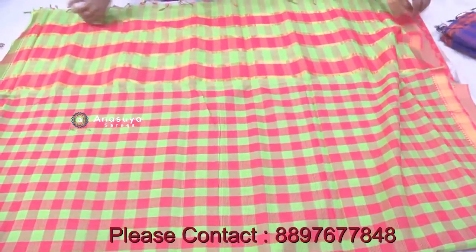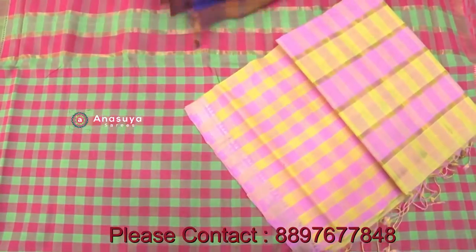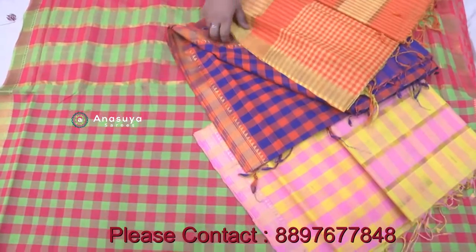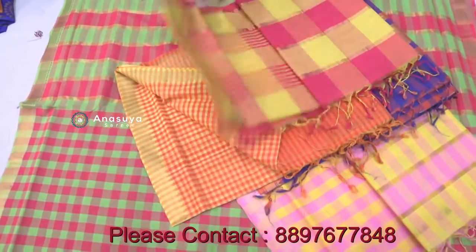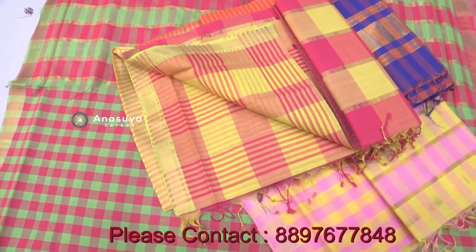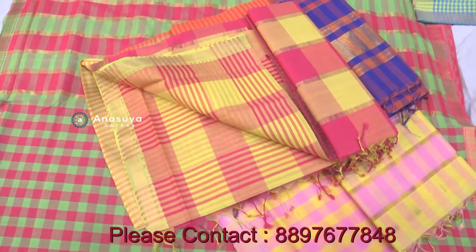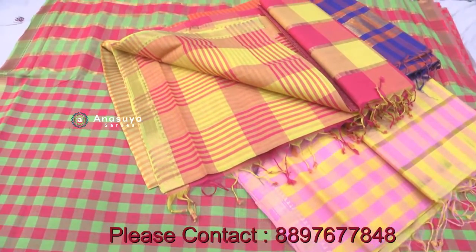I used to design small checks in different color combinations. I used to design different chances with different cases. There are different color combinations with nice colors, and we have the original coloring. The clothes are very lightweight.